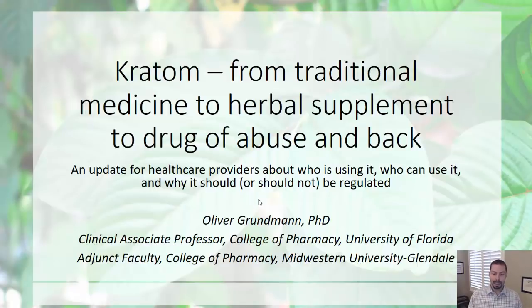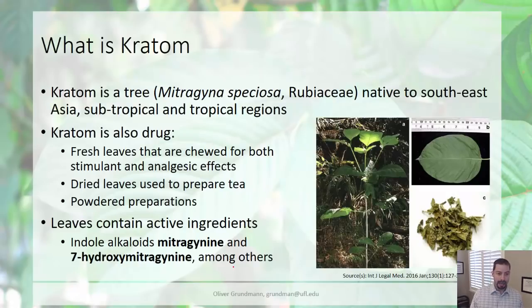My association is with the University of Florida, College of Pharmacy, where I am a clinical associate professor. My association with Midwestern University is as adjunct faculty in the College of Pharmacy, Department of Pharmaceutical Sciences. What I would like to talk about today is how I got involved with Kratom research and my recent publication about Kratom use patterns in the United States.